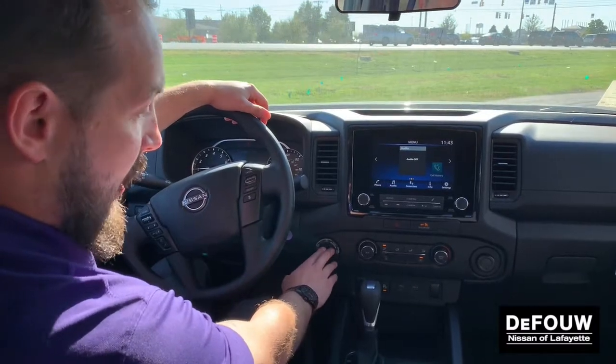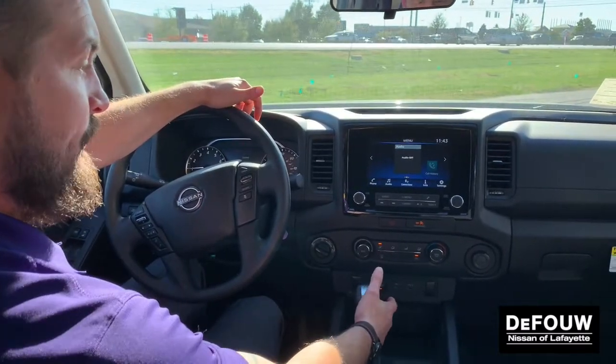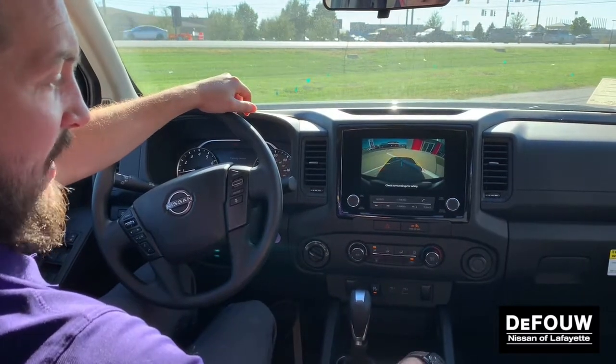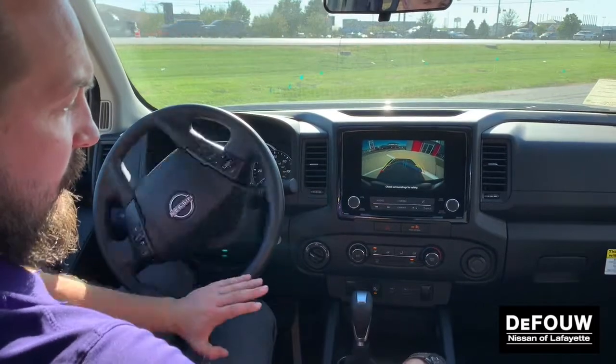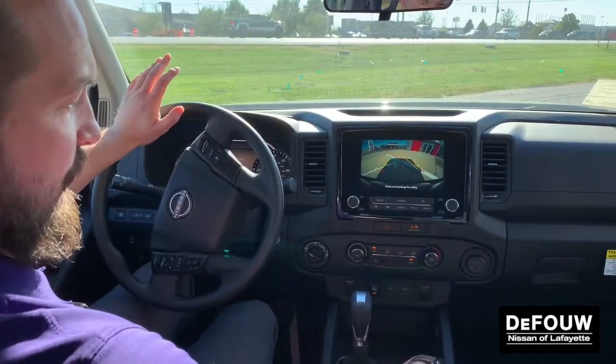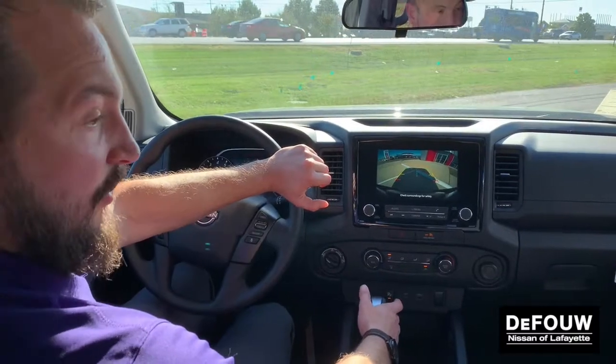Four-wheel drive — you've got your four high and your four low. If we go ahead and put this in reverse, here's that backup camera I mentioned with the predictive guidelines. As I turn the steering wheel, it's going to show the trajectory of the vehicle, making sure you remain in complete control and know exactly where your car is going.